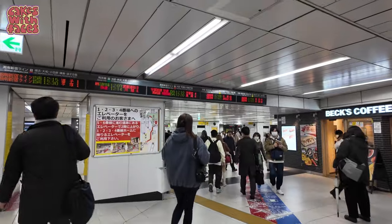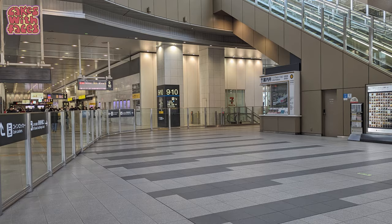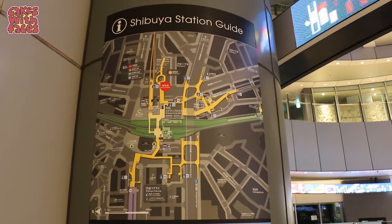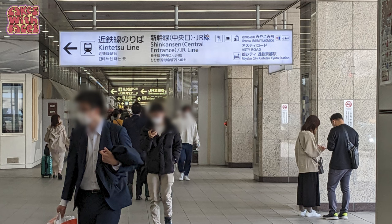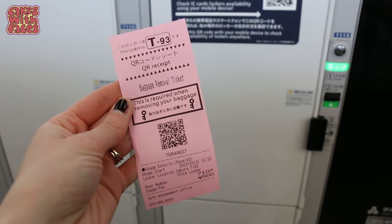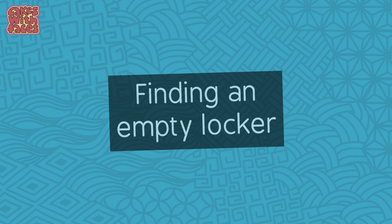Once your things are locked away in a locker, you will need to find it again later, and some stations are huge. I have some very boring photos on my phone to remind me of locker locations. If you have AirTags, you could leave one of them with your things, or pin the location on your phone. I've actually not had trouble finding lockers again — just take note of what's nearby and which signs are around. If it's an IC card locker, the receipt usually has the locker number on it.